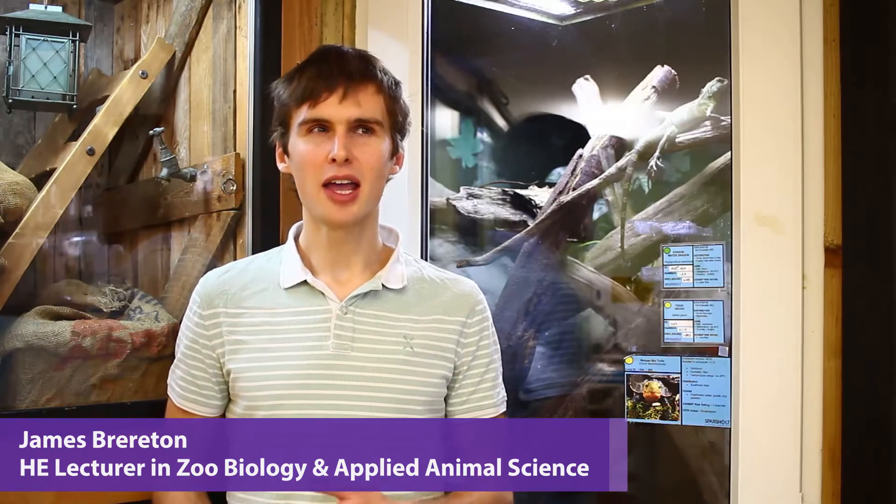I'm James Brereton and I teach in our Animal Studies department. Some of the courses I teach on include Applied Animal Behaviour Science, Animal Management, and Zoo Biology. Previously I worked for a time at London Zoo. I did my masters at the Royal Veterinary College and at London Zoo's Institute of Zoology. From there I moved to Reaseheath College as part of a lectureship role, and now I've come here.